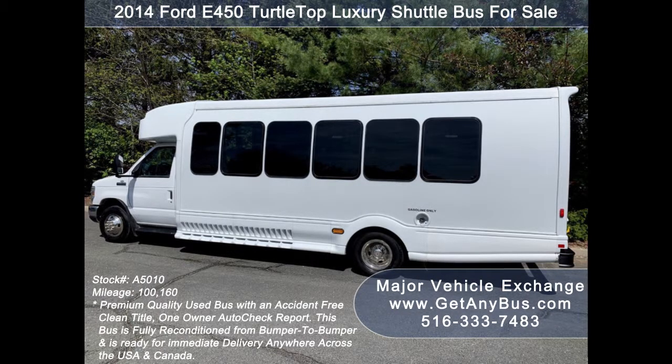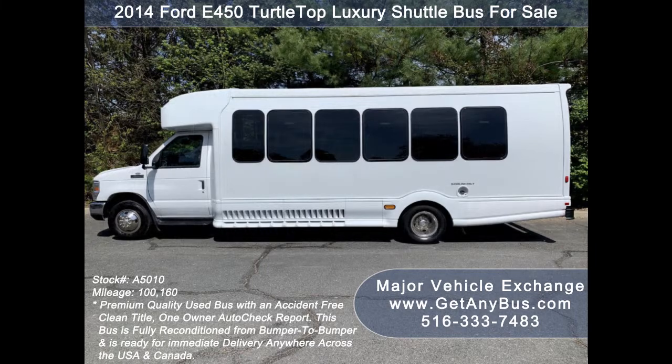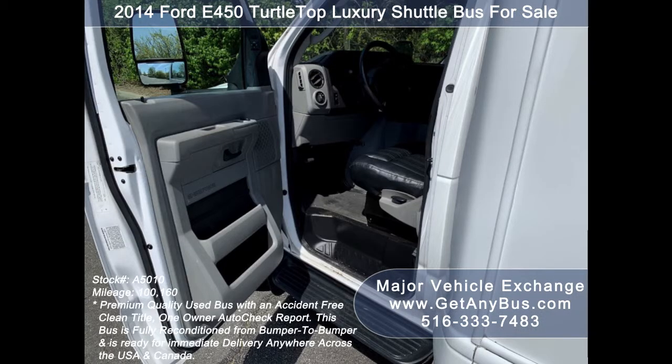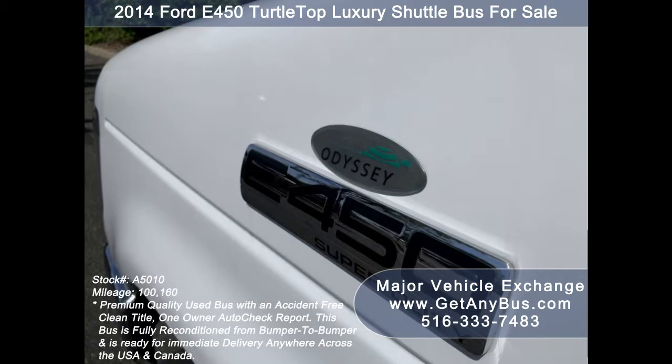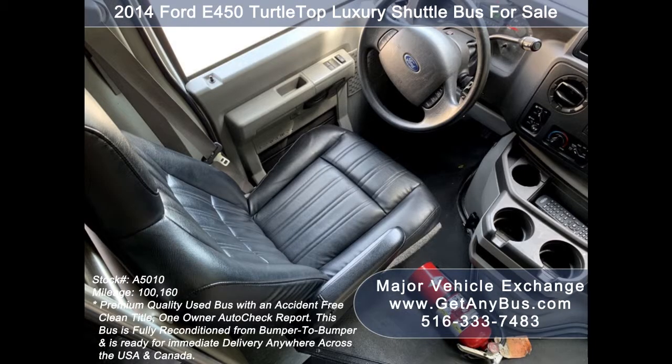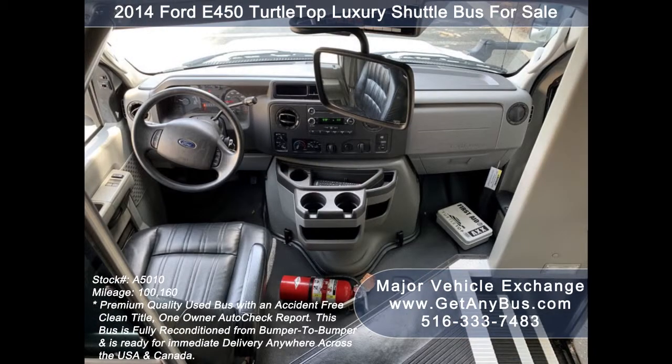This is the perfect shuttle bus to start your transportation business. This bus rides smoothly, handles well, is well equipped and ready to go. It comes with both overhead and rear luggage compartments and an excellent entertainment system along with reading lights for the passengers. Its 5-speed automatic transmission with overdrive shifts smoothly without hesitation and the drivetrain feels like new.